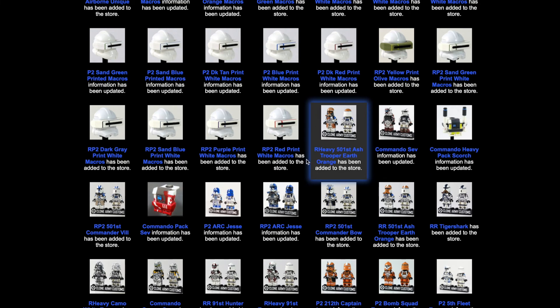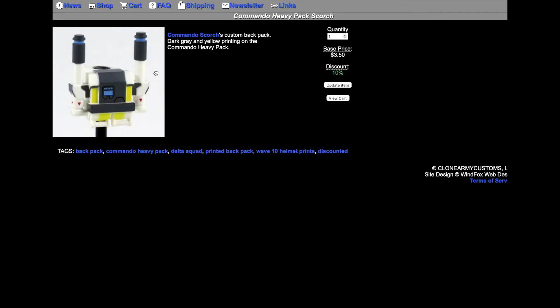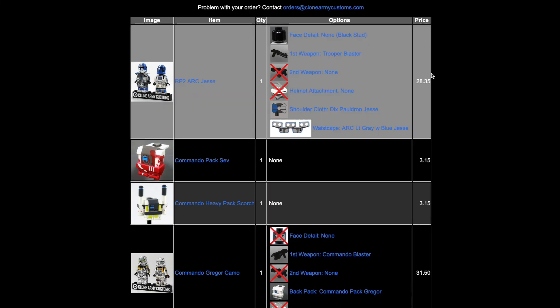They've got all of the RP2 Macros — I think these are all the macros available in every color, so go get those. We also have Heavy Scorch's backpack restocked, but not Fixer's yet, which is pretty unfortunate.